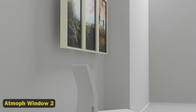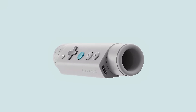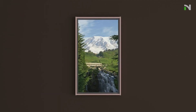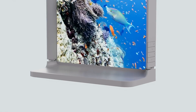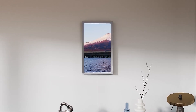2. Atmoth Window 2. This stunning smart window display transports you to a world of serenity, projecting vibrant high-definition images of nature scenes, cities, and more onto your walls. With its sleek design, advanced LED technology, and Wi-Fi connectivity, the Atmoth Window 2 lets you customize your viewing experience.